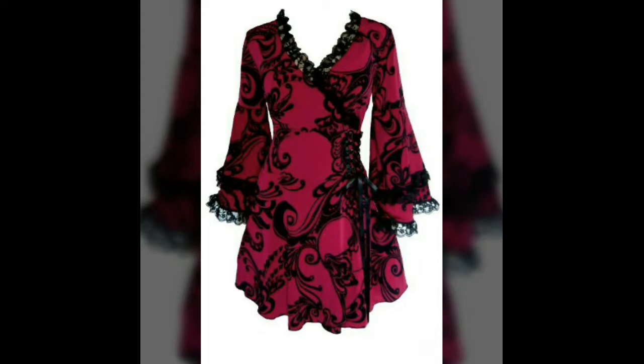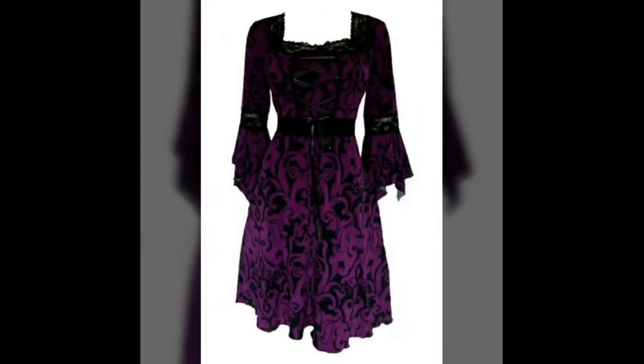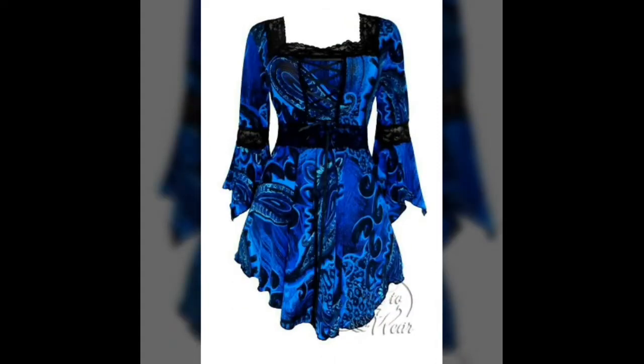Beautiful in maroon and black, very beautiful. In purple and black. And another one in very bright blue and black.